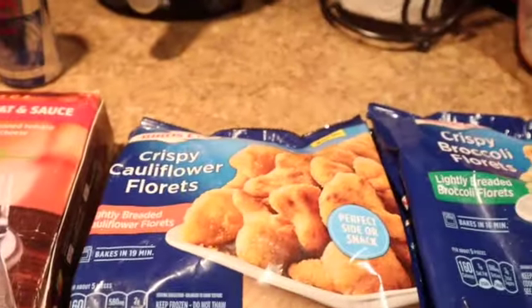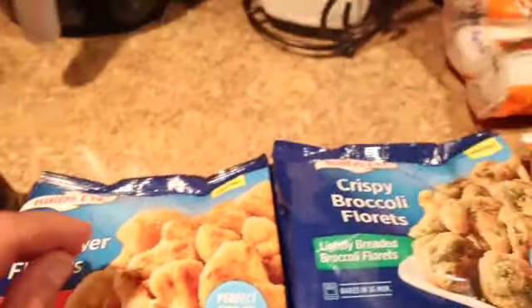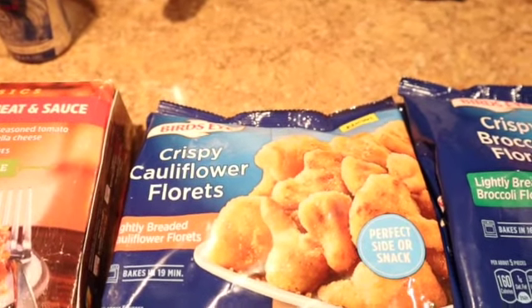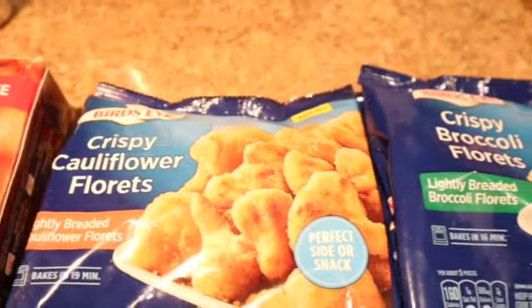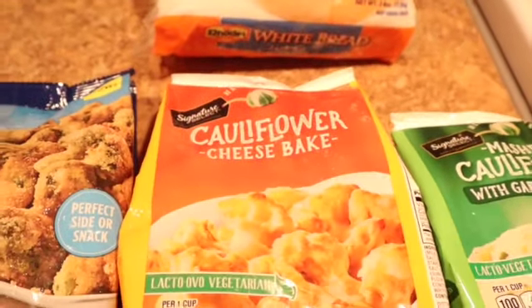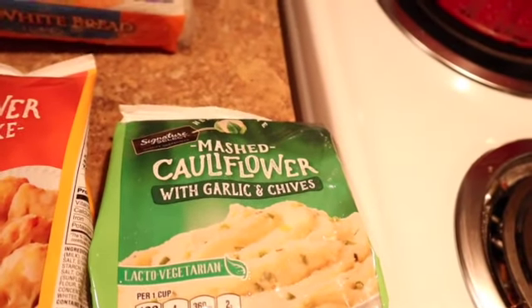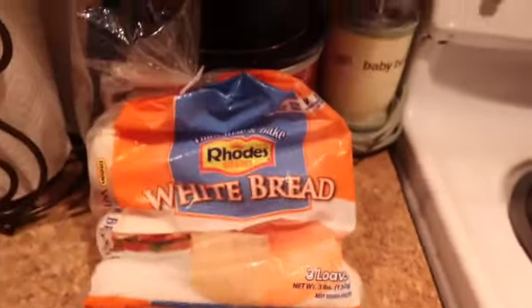I saw these at the store and I absolutely love cauliflower and broccoli. I got the crispy cauliflower and the broccoli ones, and I also got the cauliflower cheese bake and the mashed cauliflower with garlic and chives.